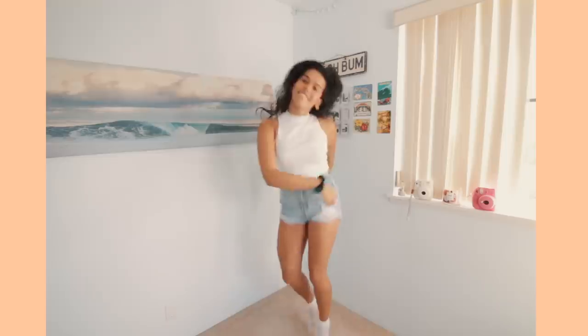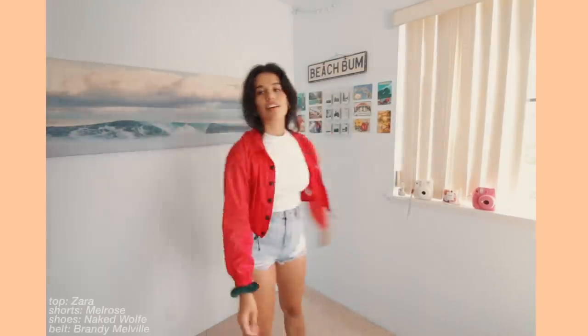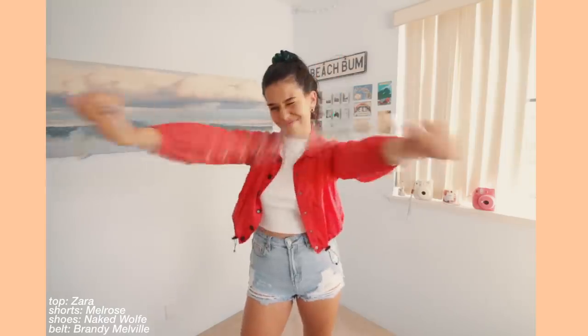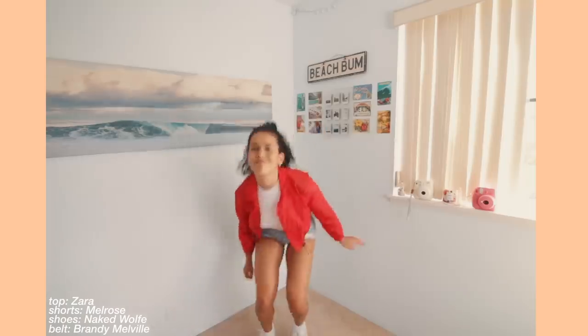This next look is my pop of color look. I'm taking this pretty plain outfit and adding a really cool red statement jacket. I'm adding this clear belt with silver detailing to add a little bit more structure to the look, and then putting on my platform sneakers.